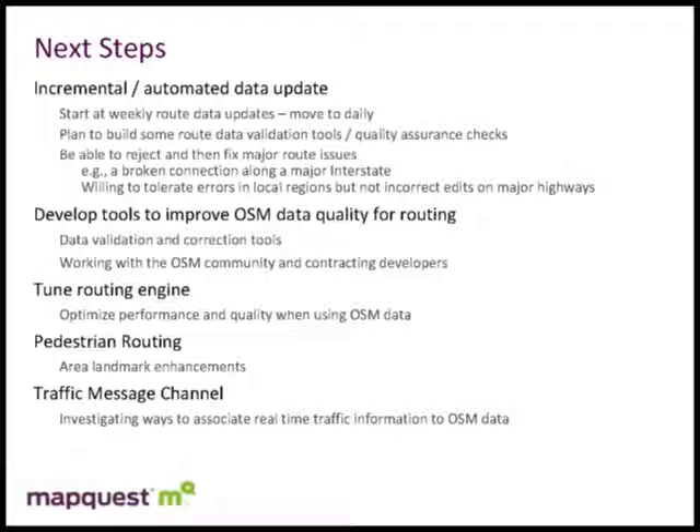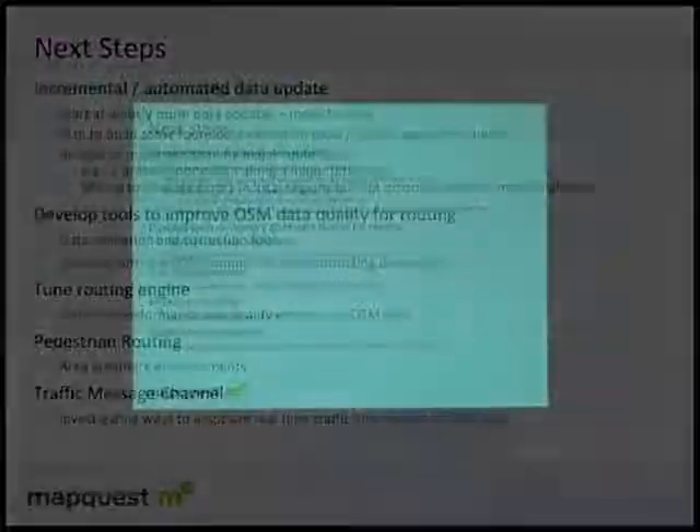On our UK site, there's no pedestrian routing — we haven't really done pedestrian routing on our MapQuest.com site either, though we realize it's very important in Europe especially. We're working to make some enhancements there. We also want to associate real-time traffic information to the OSM data. In the US and Europe, this is usually done through what's called Traffic Message Channel (TMC), where vendors of traffic information report using standardized codes. We'd like to associate those TMCs to the OSM data in some manner — that's an area we haven't given much thought yet, but it's on our radar.